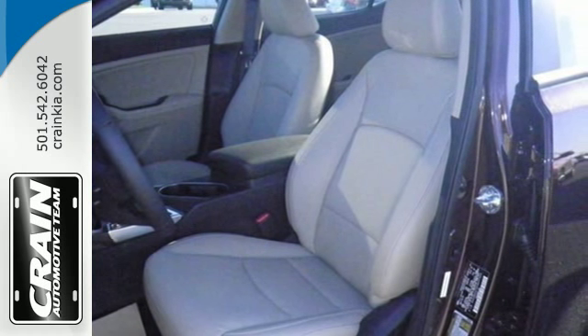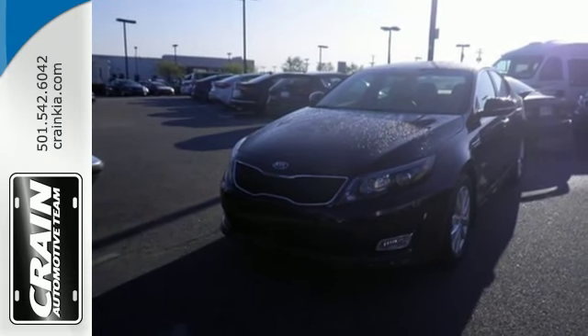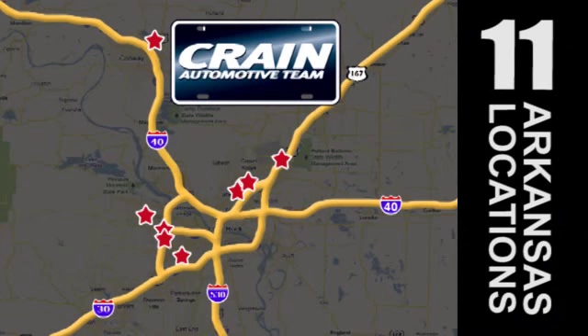Put a little thrill back into your ride. Bring home this 2015 Optima today. Visit us anytime at craneteam.com — The Craneteam's got them!